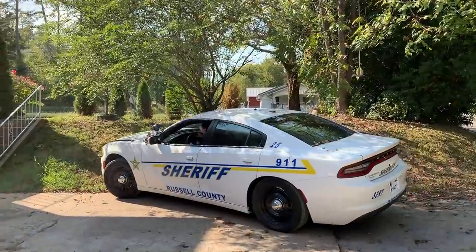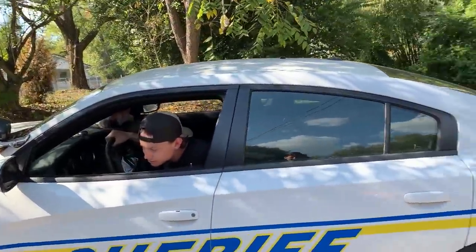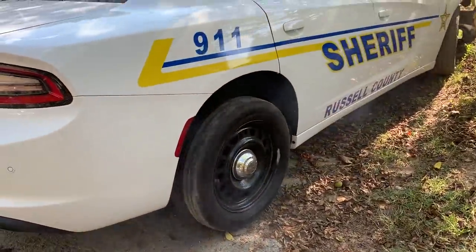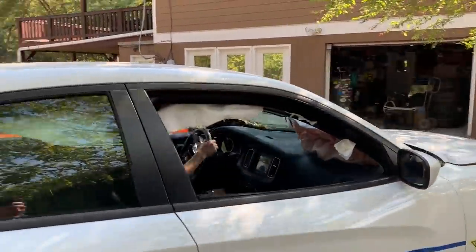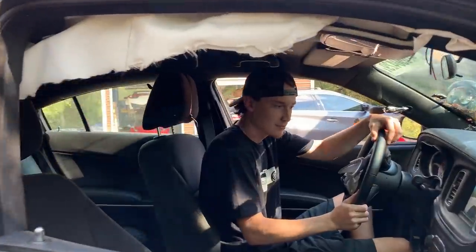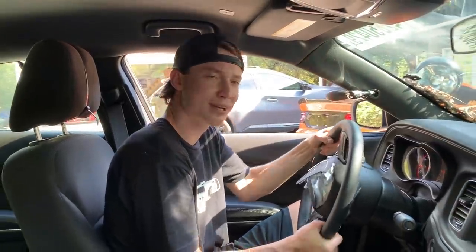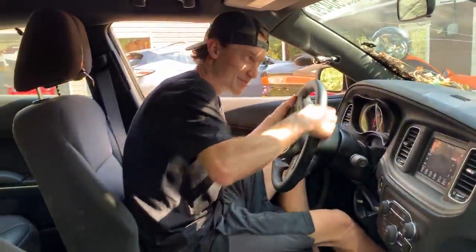Hey, that thing did spin some tires in all-wheel drive. Must be like the GTR — like 60-40 or something. I think whenever it feels a little bit of slip, it actually puts some power to the front. I don't know exactly how it works, but we'll do a little more testing with this thing when we're done. We're going to do so much testing with this cruiser, you're not even going to believe it.